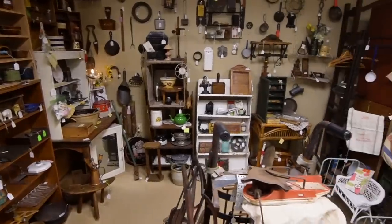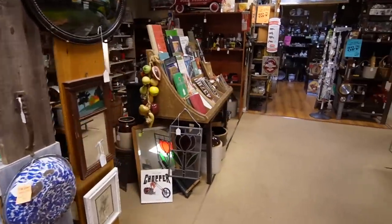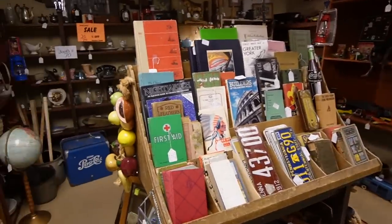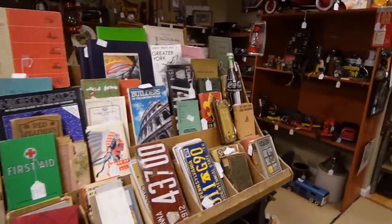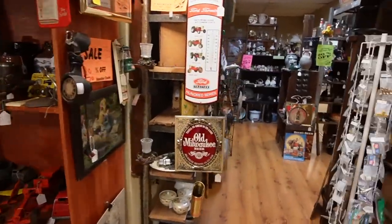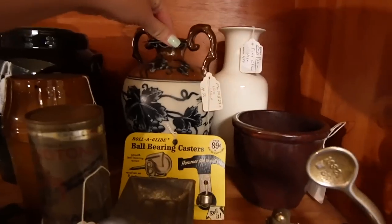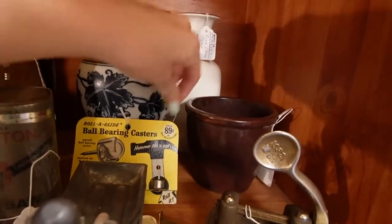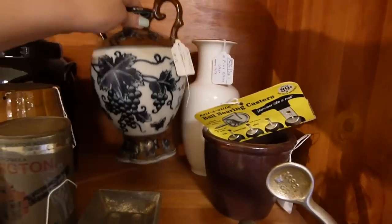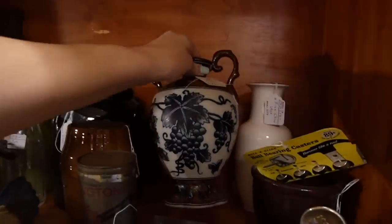Dover Antique Mall has a lot of primitives, which is part of the reason I don't come here very often - you guys know that's not really my jam. But they do have some glass as well, so I figured I'd give you guys a peek at the primitives and we just keep moving. Wait - what is that? Gotta get a closer look at that. That's really pretty. Urn vase. Is it contemporary? I'm getting mixed vibes - I think that may be more contemporary.